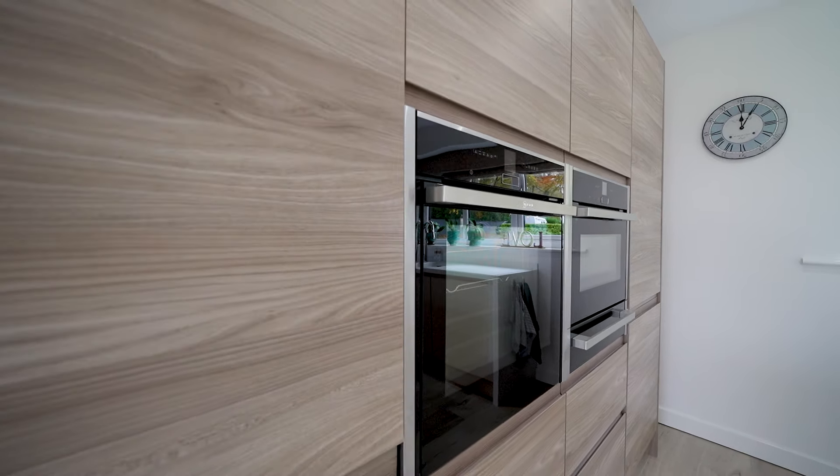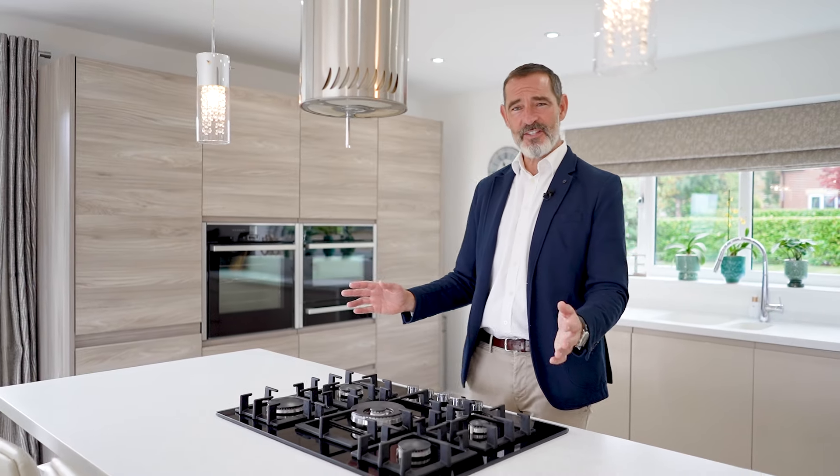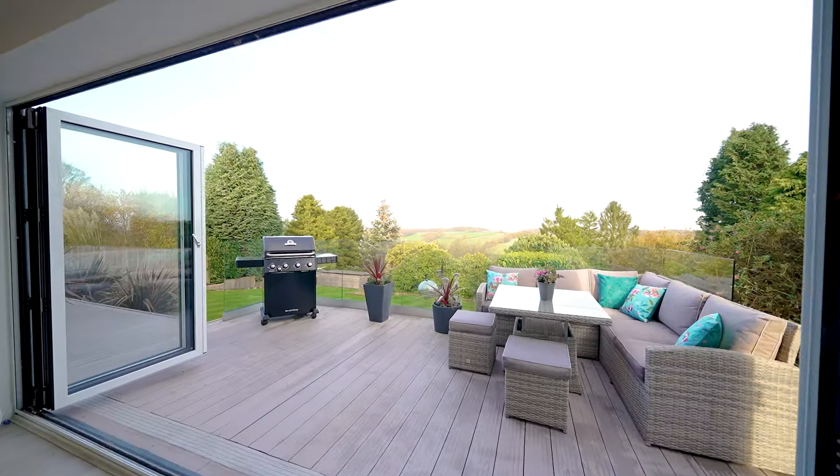We have this big bank of storage, but of course one of my favourite features is this breakfast bar with the centrepiece five-ring gas hob, perfectly positioned for entertaining with friends and family. We also have direct access out onto the Sun Terrace through these bi-folding doors.